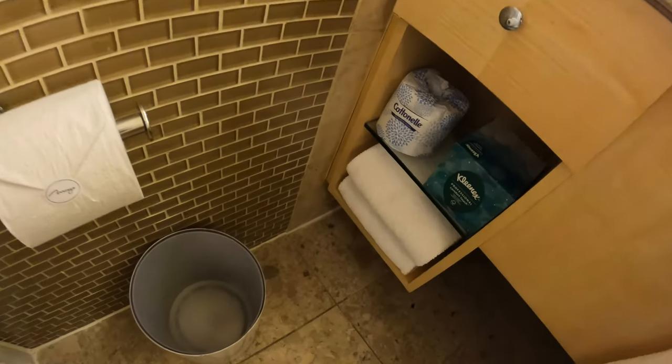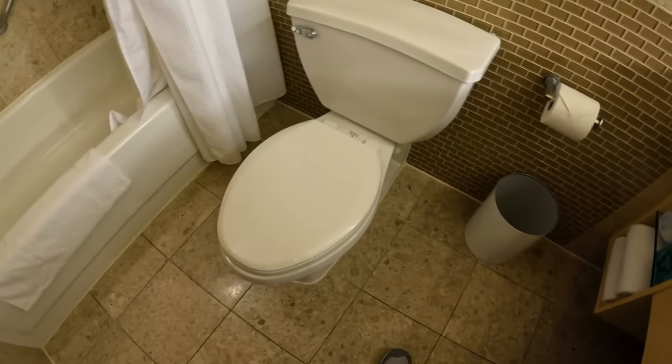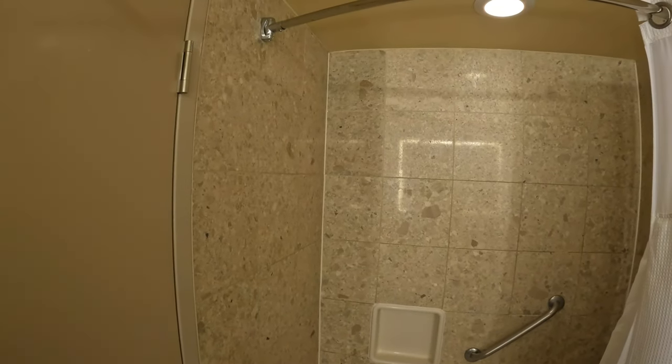There's extra toilet paper and tissue, two more body towels, and a trash can. Here's your foot towel right under the bathtub, which just has a shower curtain.